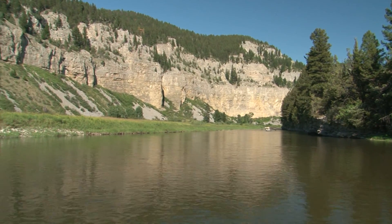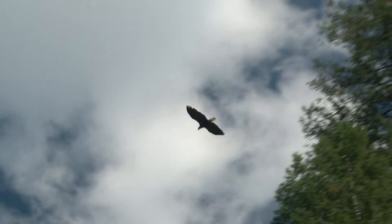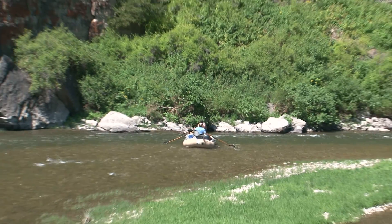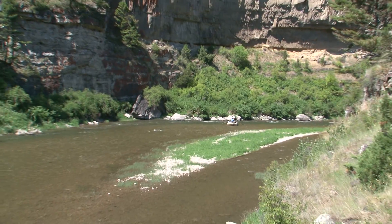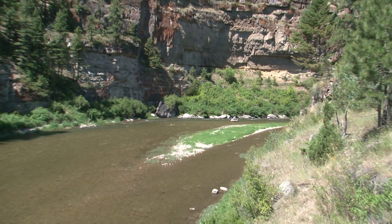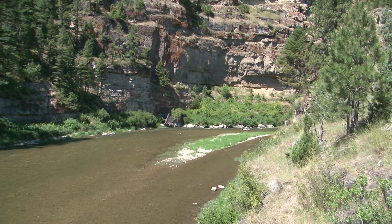The Smith River is right in central Montana. It's the only river in Montana that the general public has to put in for a lottery to get down the river. It's 60 miles between public access points, and it's really a one-of-a-kind opportunity in Montana to get on a river, do a multi-day trip, get away from it all, spend a few nights camping on the river, and you pretty much have to do all 60 miles. There's no other option.